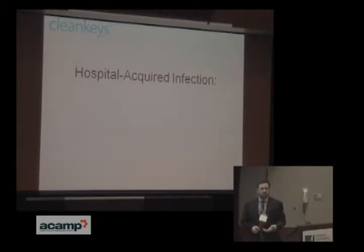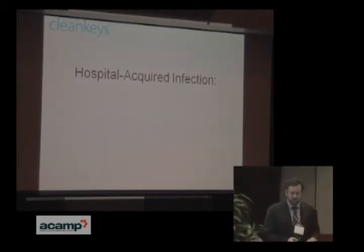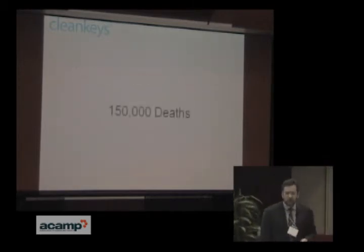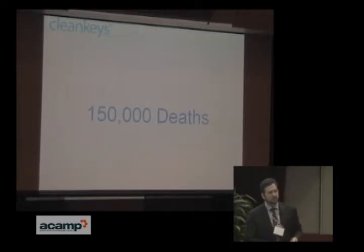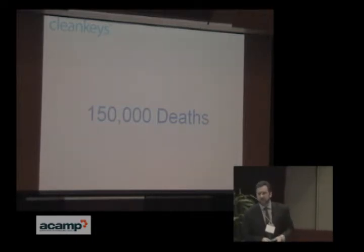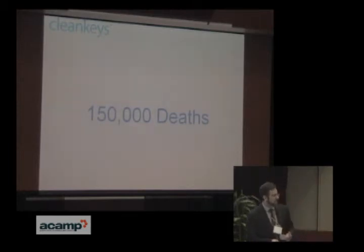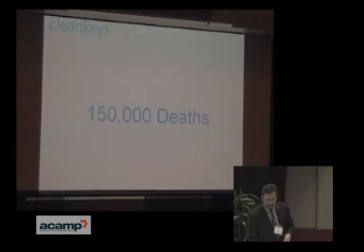The big problem we're addressing beyond dental is hospital acquired infection. To give you a scale of the problem, in North America and Europe there are about 150,000 deaths a year from hospital acquired — or healthcare acquired — infections. You go to the hospital with a broken leg, catch an infection, and one out of 17 people die from it. The superbugs in hospitals are hard to kill, and it's a huge problem.